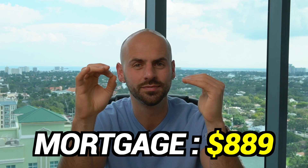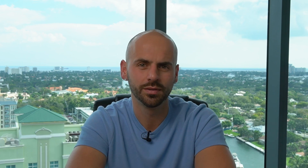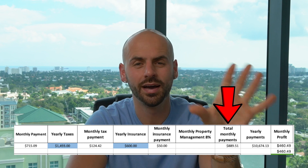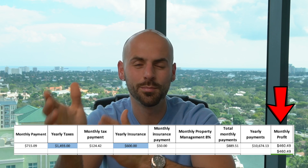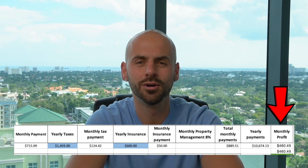I rented this property out for $1,350 per month. My new mortgage on this deal is $889.51 per month — principal and interest is $715.09 per month, taxes are $1,493 per year ($124.42 per month), and insurance is $600 per year ($50 per month). Total monthly payment: $889.51. That means my monthly profit on this deal is $460.49 every single month — from a property I didn't put any of my own money into. My cash-on-cash return is infinite because I got the house with none of my own money.